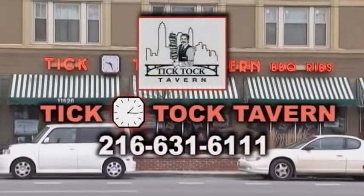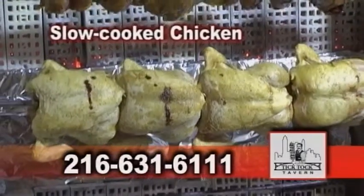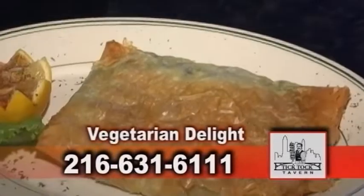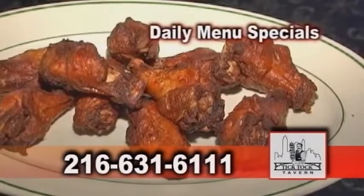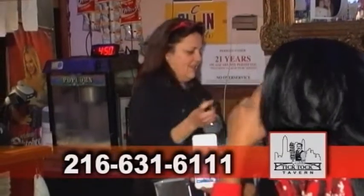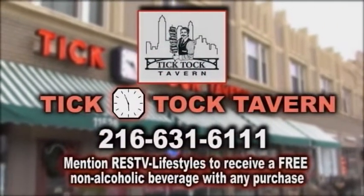When you visit Tick Tock Tavern, you're definitely in for a treat. Experience their delicious ribs and chicken slow-cooked on a rotisserie, hand-cut beef flays, scrumptious stews, savory seafood, vegetarian delights, or any other mouth-watering dishes. Their daily menu specials offer unique flavors and pairings. You'll find a variety of foods, spirits, and charters at Tick Tock Tavern. Mention Real Estate Showcase TV Lifestyles to receive a free non-alcoholic beverage with any purchase.